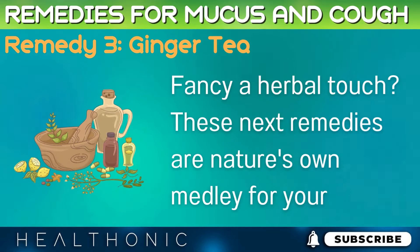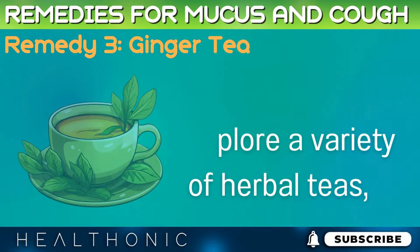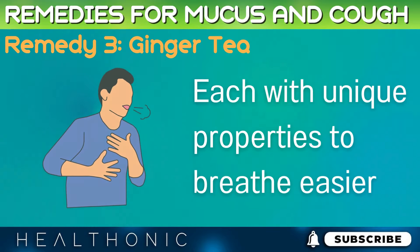Fancy a herbal touch? These next remedies are nature's own medley for your lungs. Get ready to explore a variety of herbal teas, each with unique properties to help you breathe easier.